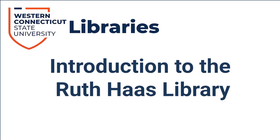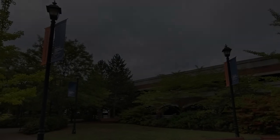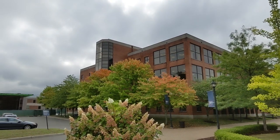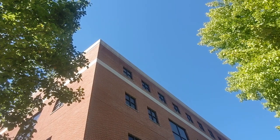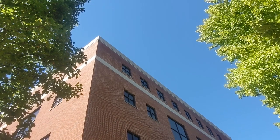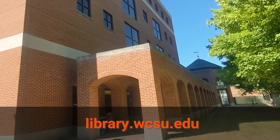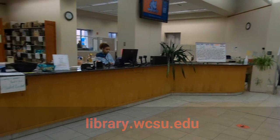Welcome to WCSU Library Tutorials. In this video, we'll be covering the Ruth Haas Library. The Haas Library is located on the northwest side of the Midtown campus, between the parking garage and the quad. During regular sessions, the library is open seven days a week. Hours may vary from semester to semester, so always make sure to check out our website at library.wcsu.edu for the most up-to-date openings and closings.